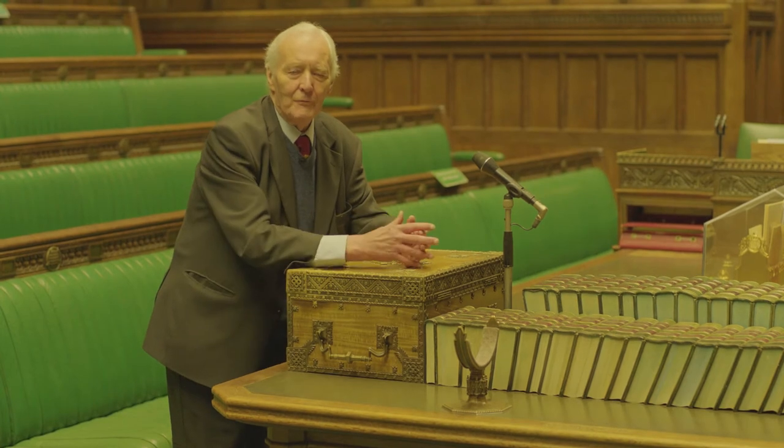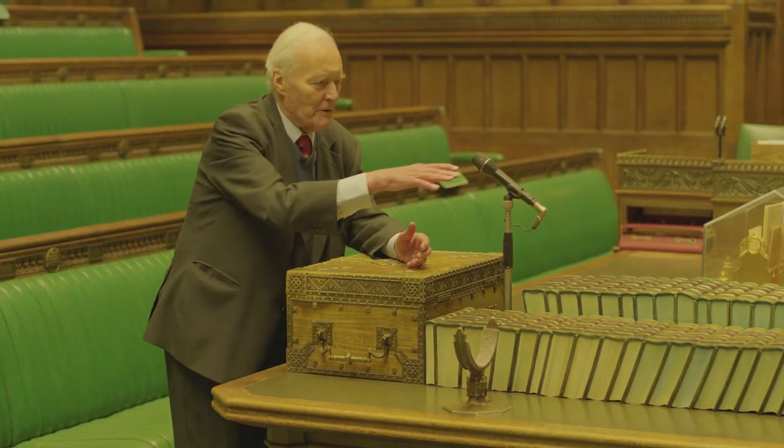The table of the house was a gift from Canada. The two dispatch boxes, which are the ones used by ministers and opposition spokesmen, were given by New Zealand.